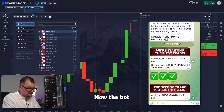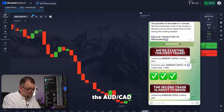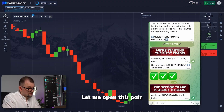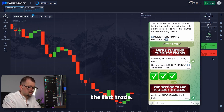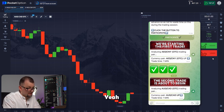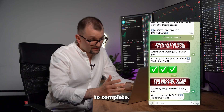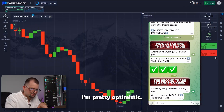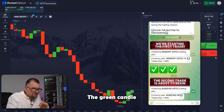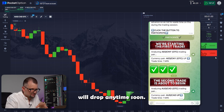Now the bot is analyzing the Australian dollar and Canadian dollar pair. Let me just open this pair and adjust the amount here to 67 — the amount I made from the first trade. I'm investing for growth again. Now we wait for this trade to complete. Let's take a look at how the chart moves. I must say I'm pretty optimistic. The green candle is moving up and I doubt it will drop anytime soon.